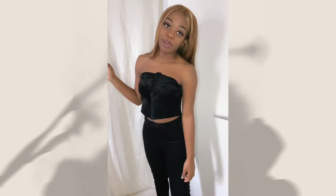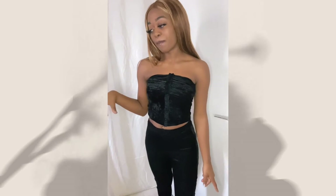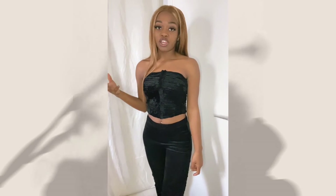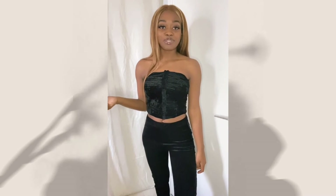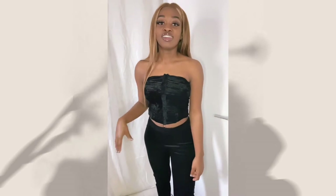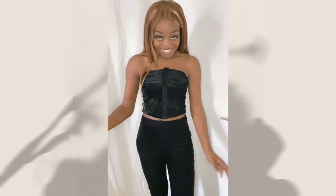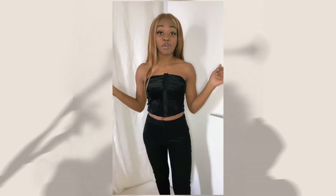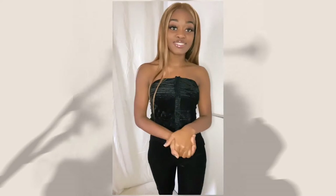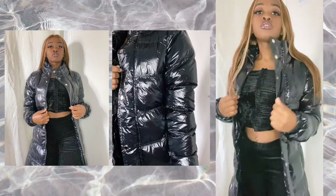Hi guys and welcome to a new video by Nelson London. Today we are going to go through some Pretty Little Thing items that I've purchased and style them up. But I also want to let you know that I was not pleased with my order — not one item. There are a few that I've debated even opening, but for the sake of this video I will.